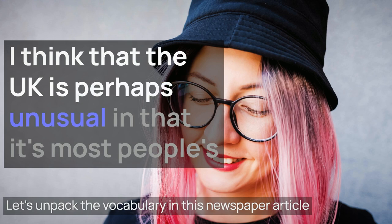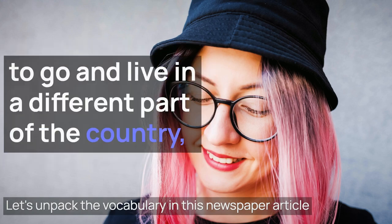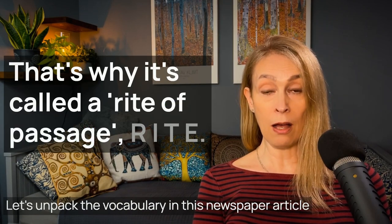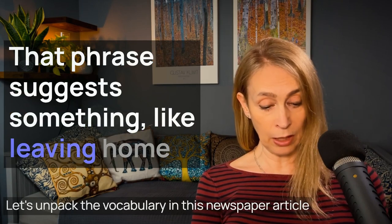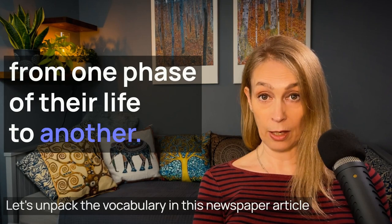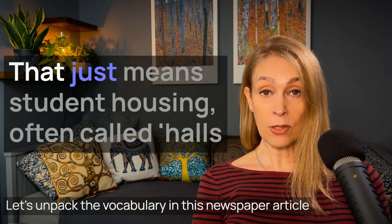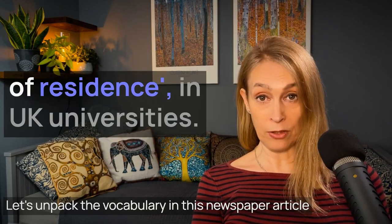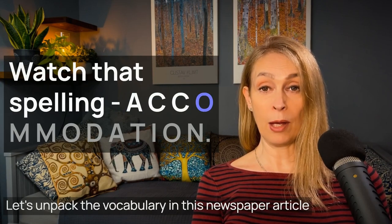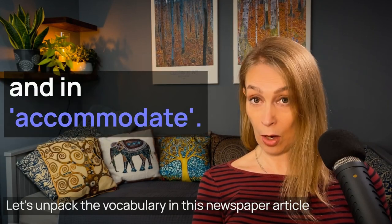The UK is perhaps unusual in that it's most people's expectation that when they go to university, it's an opportunity to go and live in a different part of the country — importantly, away from mum and dad. That's why it's called a rite of passage, R-I-T-E. That phrase suggests something like leaving home — it's a ritual which marks a person passing from one phase of their life to another. Student accommodation just means student housing, often called halls of residence in UK universities. Watch that spelling: A-C-C-O-M-M-O-D-A-T-I-O-N — two C's and two M's.